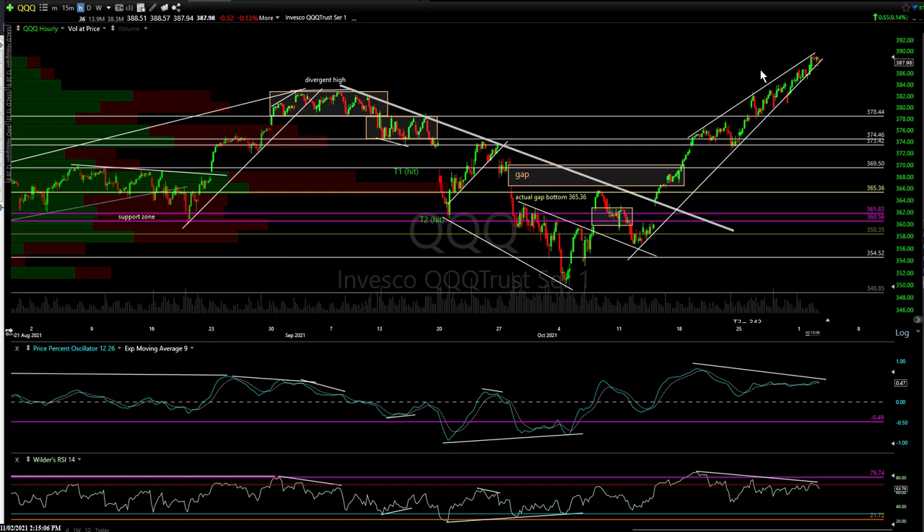Hi, this is Randy Finney with Right Side of the Chart, and this is a mid-session update for Tuesday, November 2nd, 2021. I'm going to go over the same items I went over yesterday, although I realized I left out natural gas, so I'll do an update there. A very quick update on the equity markets, roll into natural gas, and everything else.